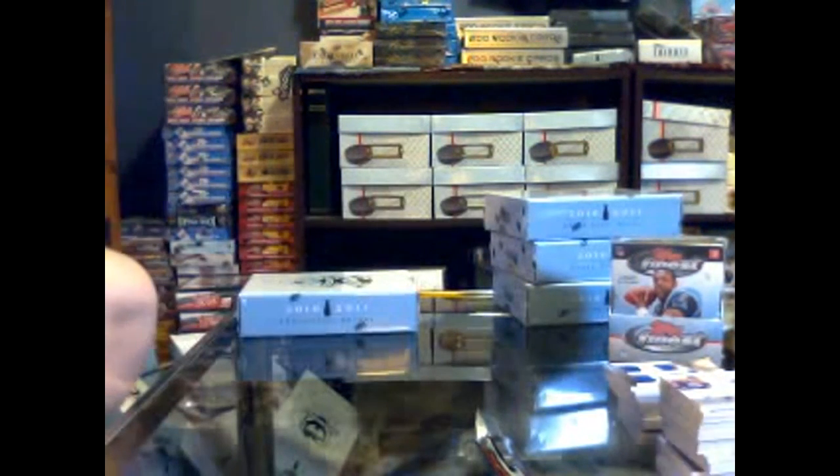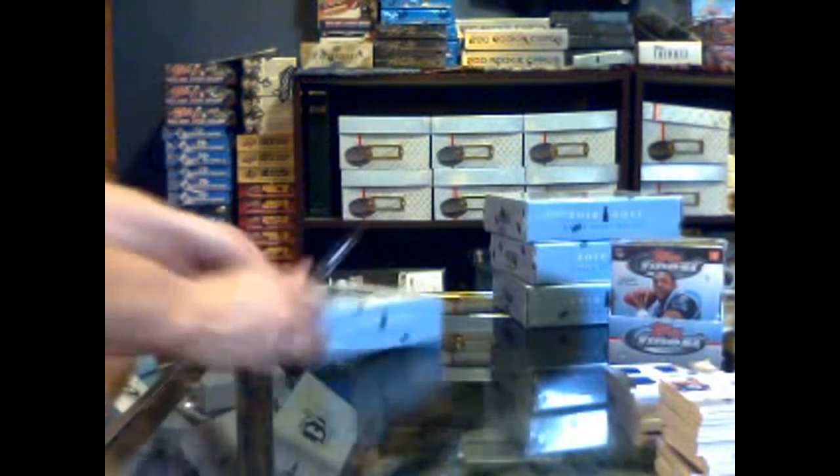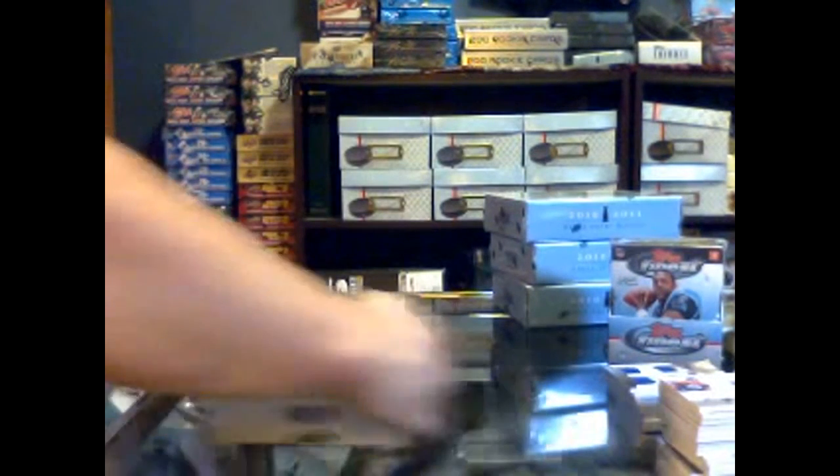Not sure if we're waiting on a case hit because we've pulled three or four cards so far that I think, to be candid, qualify as the case hit. But if I'm wrong — holy crap.